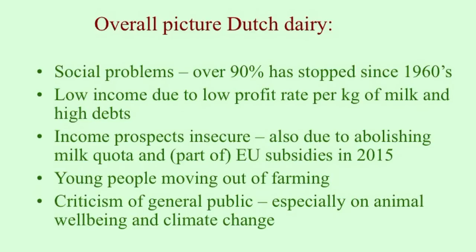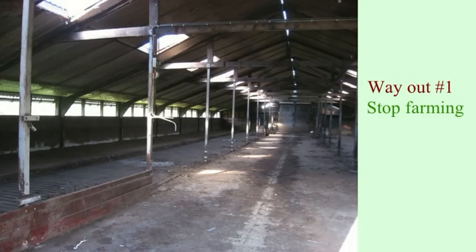There is also increasing criticism and concern from the general public, saying that animal well-being is not good, and that farmers are contributing to climate change. So this is a bleak picture, though perhaps not as bleak as it seems. What are the ways out? Many farmers are still moving out — around five farmers leave farming every day in the Netherlands.